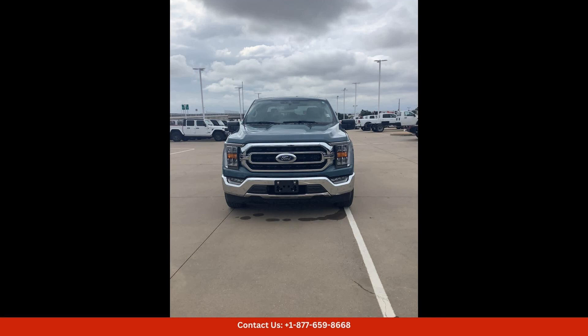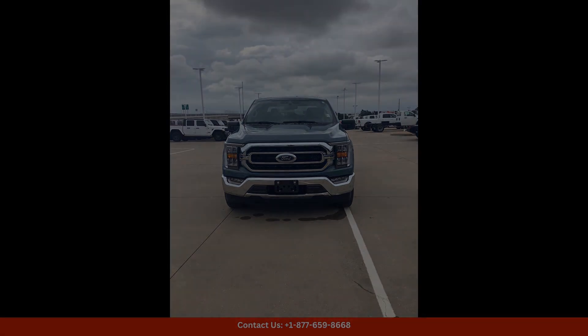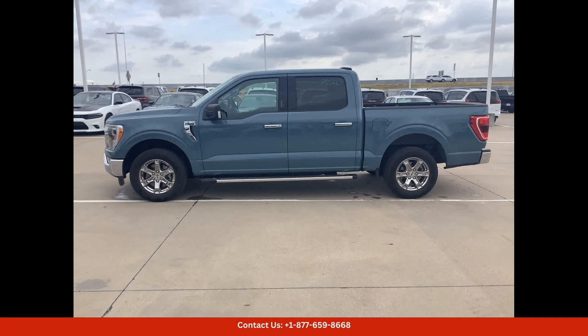This F-150 XLT model is equipped with a spacious SuperCrew cab, providing ample room for passengers and cargo. The 5.5-foot bed offers plenty of space for hauling items or gear, making it perfect for work or play.